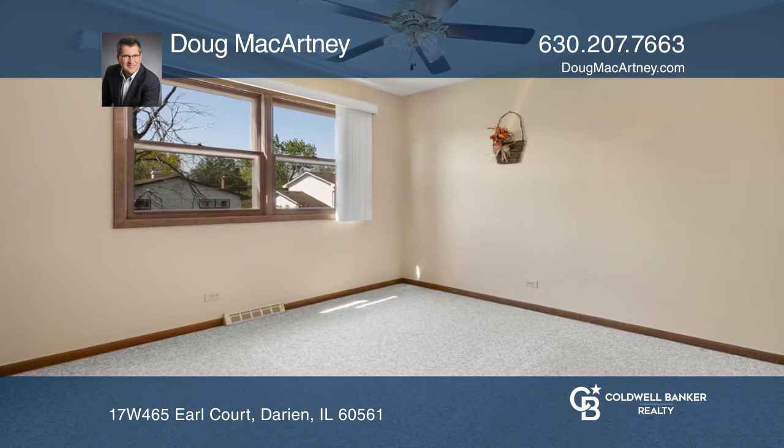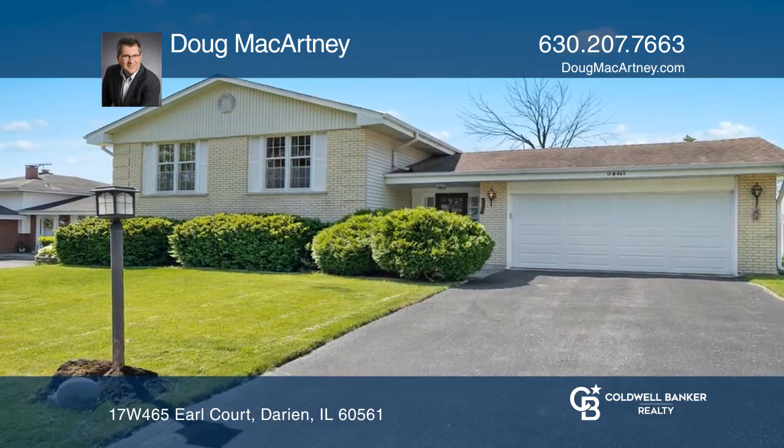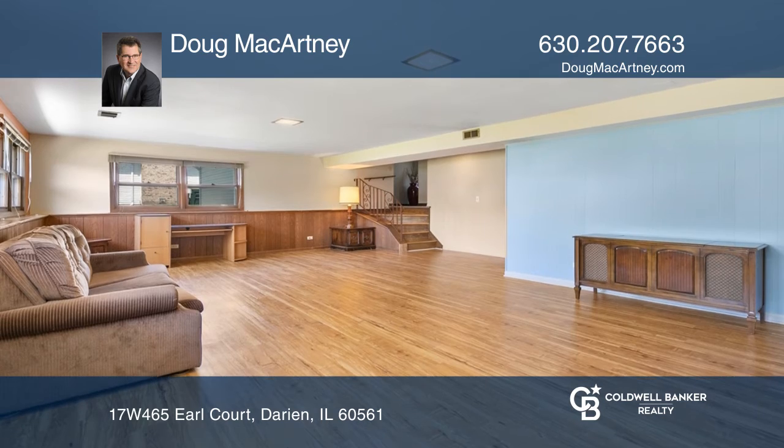This home features four bedrooms, two baths, and an attached two-car garage with ample room for storage. There's additional storage in the huge utility room.